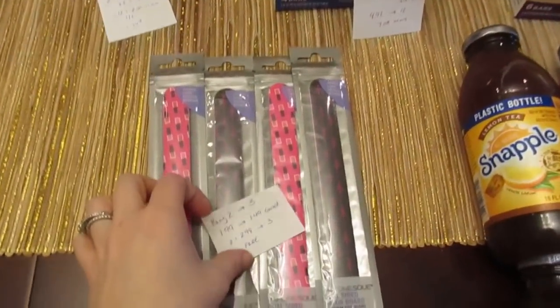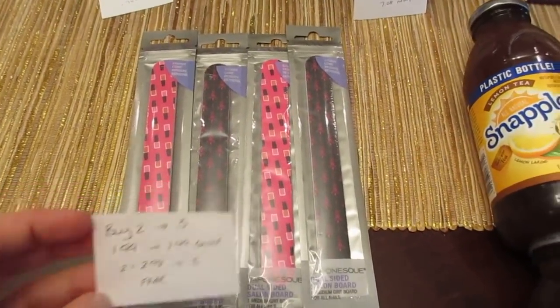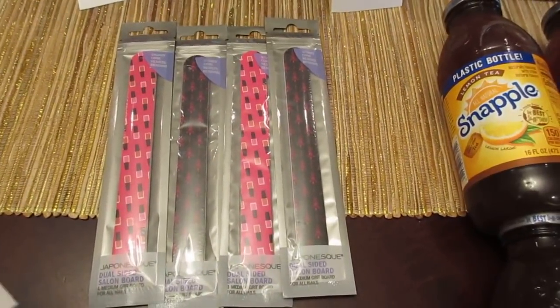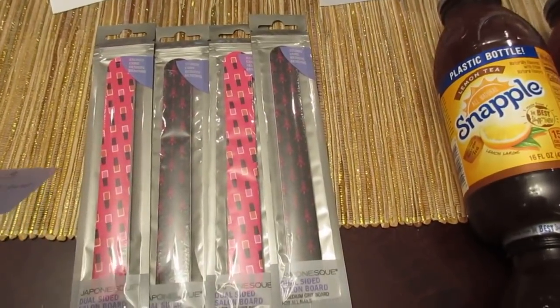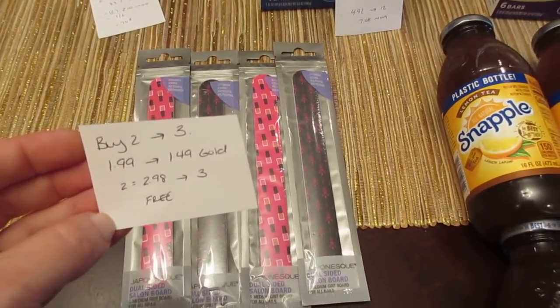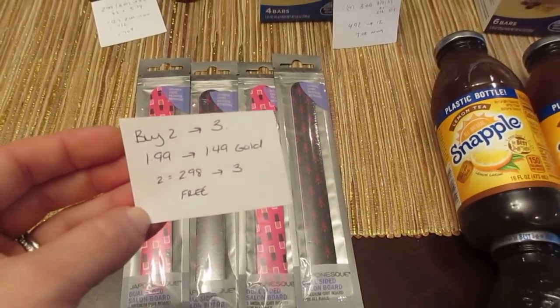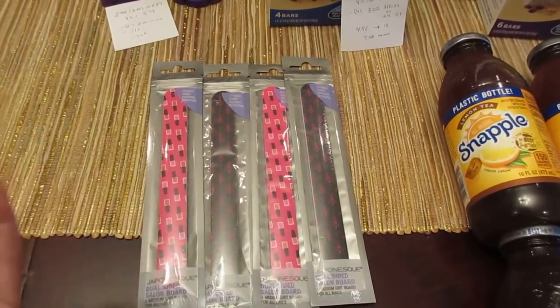First, we have the nail files. These are part of a buy two, get back three. There are a lot of products included, but the nail files are $1.99 regular price. If you have gold, they ring up $1.49. So it's buy two, get back three — $1.49 times two is $2.98, and you're getting $3 back, so they're free.